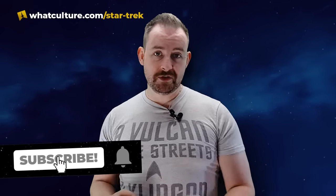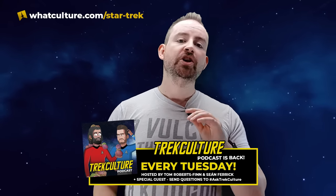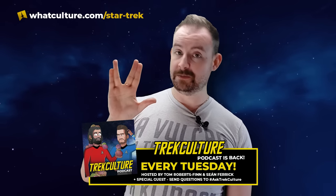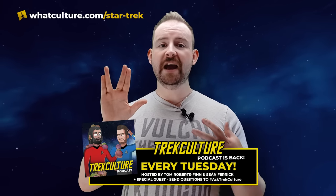That's everything for our list this week, folks. What did you think? What are you thinking of Lower Decks Season 4 so far? Are you excited for the rest of the season? I am. Let us know what you thought in the comments below, and over on social media. We are at TrekCulture on Twitter, TrekCultureYT on Instagram. I am at Sean Ferrick on Twitter, and we have at ChrisEdit on both Twitter and Instagram.